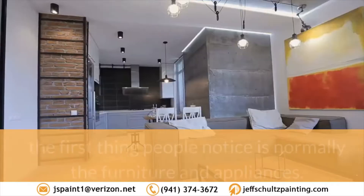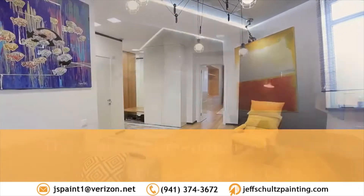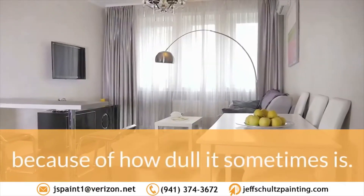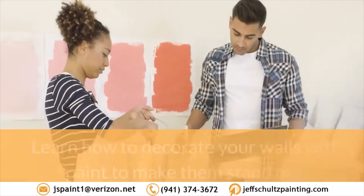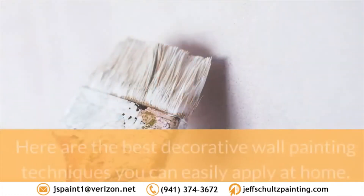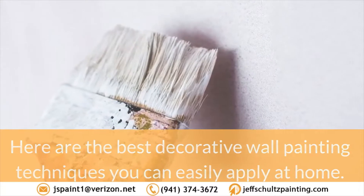When entering a certain room, the first thing people notice is normally the furniture and appliances. The wall can sometimes be the least noticeable area of any room because of how dull it sometimes is. Learn how to decorate your walls with paint to make them stand out. Here are the best decorative wall painting techniques you can easily apply at home.